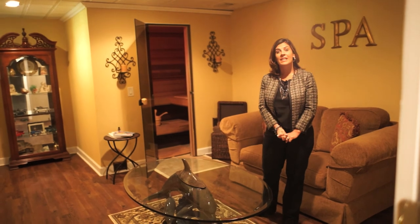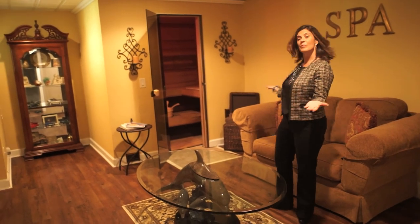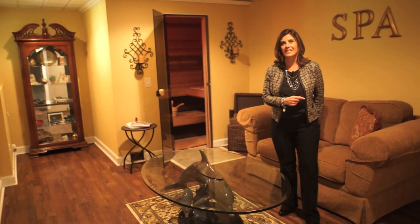Now we're in the terrace level. This right here is the spa room with a sauna. Now we're going to go take a look at the rest of the terrace level.